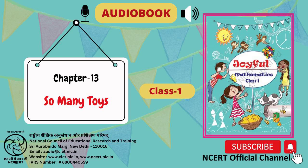C.I.E.T. N.C.E.R.T. presents The Audiobook Joyful Textbook of Mathematics for Class 1.